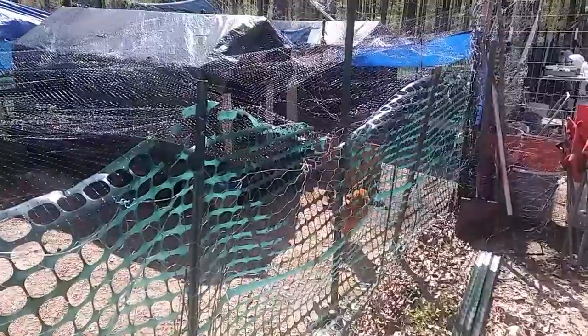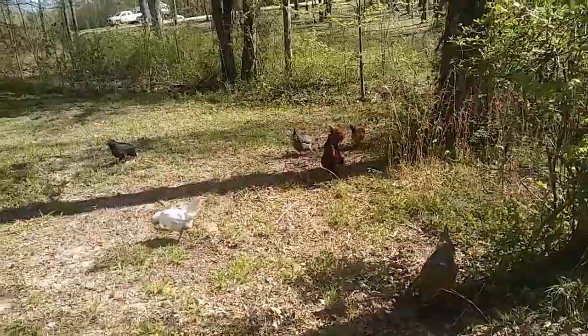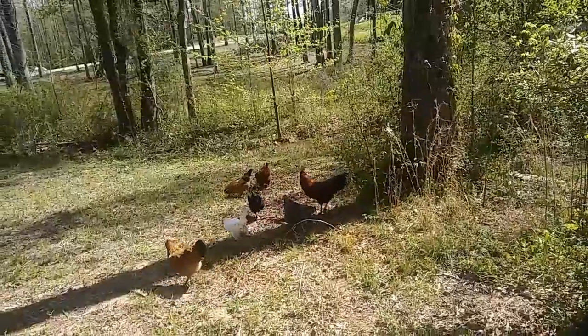Look at these sweet babies — they want to go out. Let me out, mommy! So I'll let you out. Come on out, babies. Be free. There's only six — one of the Easter Eggers must be laying an egg. They just love being out.